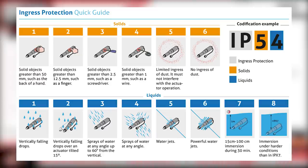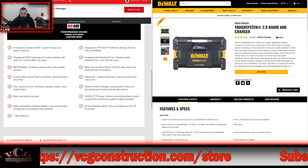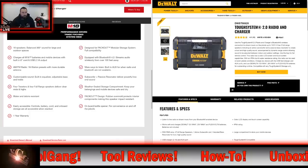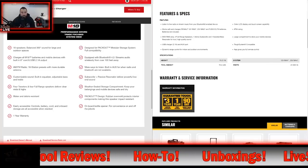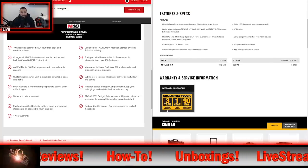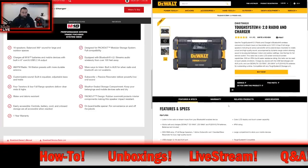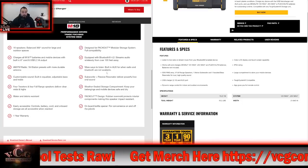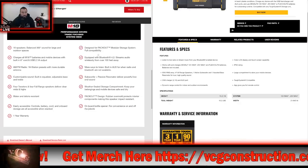Milwaukee touts easily accessible controls, battery cord, and all-board storage — all accessible when stacked. I will say that when you stack the ToughSystem radio, that compartment becomes inaccessible. On warranty: Milwaukee offers a one-year warranty, while DeWalt offers a three-year limited warranty, one year free service, and a 90-day money-back guarantee. DeWalt has it on the warranty. Both radios have a USB charger and auxiliary port.